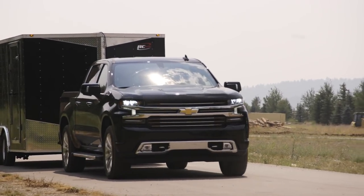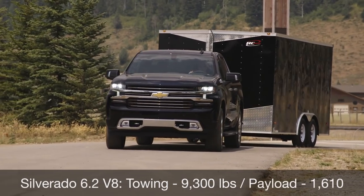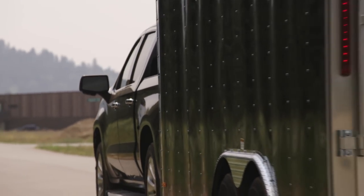As for the Silverado, towing as equipped is 9,300 pounds with a 12,200-pound maximum. Payload as equipped is 1,610 pounds, and the max payload is 2,240 pounds.